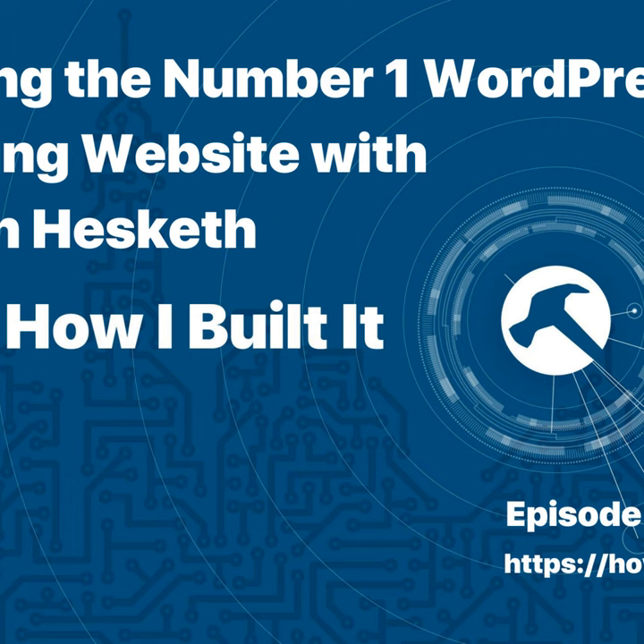And now, on with the show. Hey everybody, welcome to another episode of How I Built It, the podcast that asks, how did you build that? Today I am so excited. My good friend, educator, cigar aficionado, Sean Hesketh is on the show with me today. Sean, how are you?